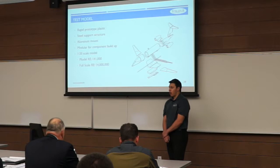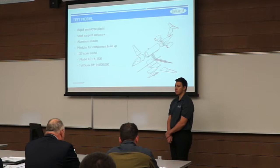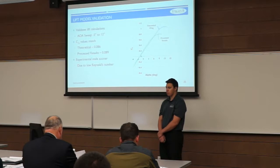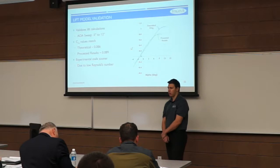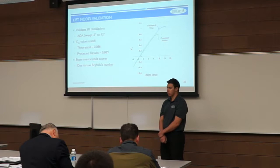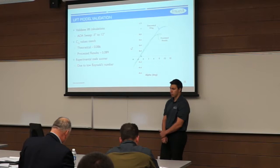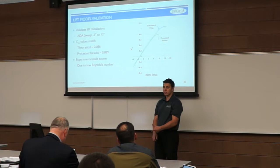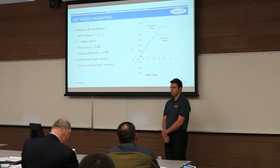Our model was made from ABS plastic printed in the rapid prototype lab here on campus, reinforced with steel supports, and interfaced with the balance using an aluminum mount. The CL alpha results from our angle-of-attack sweep, ranging from negative 5 to positive 12 degrees, show theoretical and experimental values within less than 5% error, validating our lift predictions. We were not able to replicate the stall regime because our supercritical airfoil is not efficient at the Reynolds numbers we were operating at.